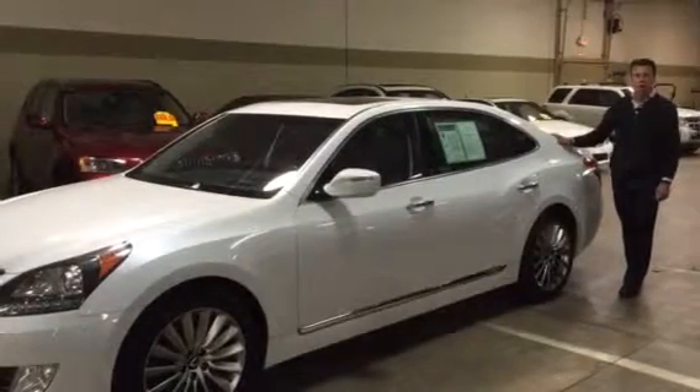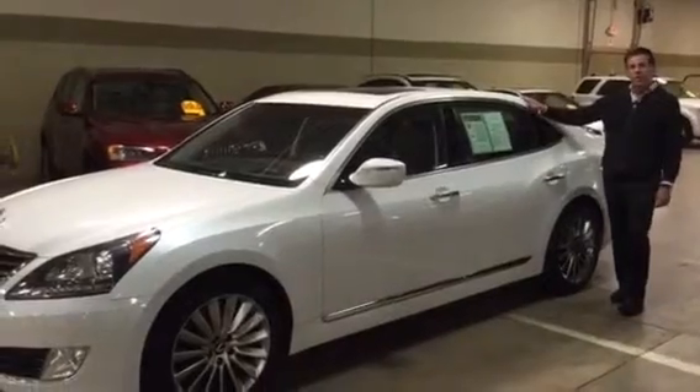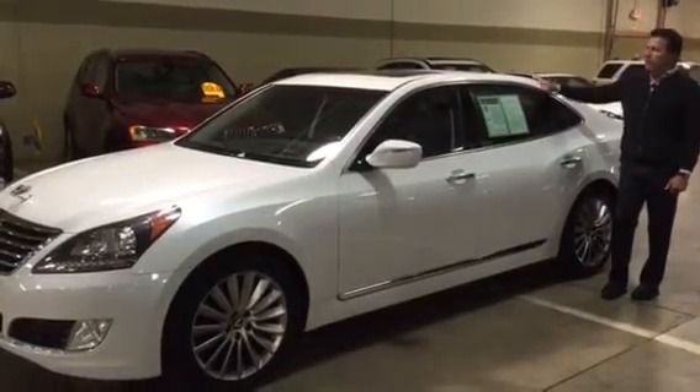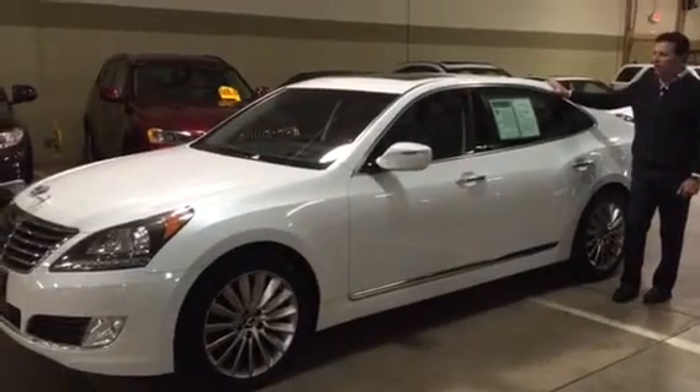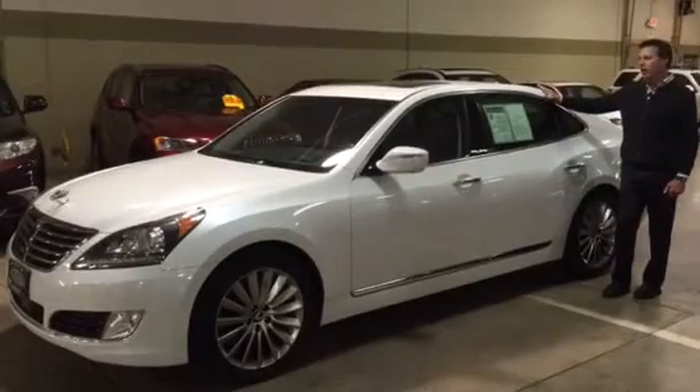Hi everyone, it's Colin from Poket Auto again with my car of the week. This is our 2014 Hyundai Equus Ultimate. The Equus is the top of the line vehicle that Hyundai makes, and this is the Ultimate package, which is the top of the line of the Equus.